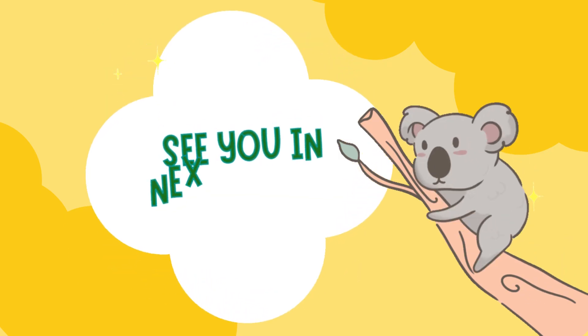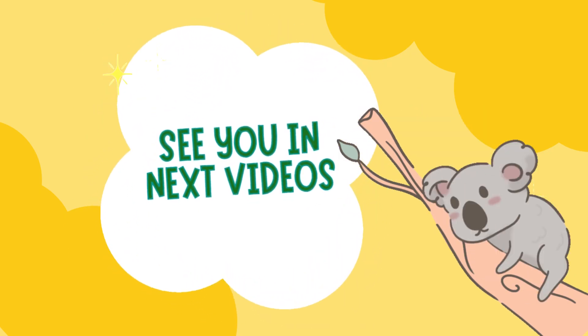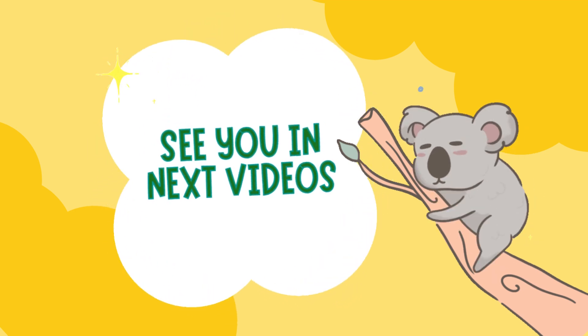That's it for today's Little Bubbles. Don't forget to like and subscribe. See you in the next video. Bye!